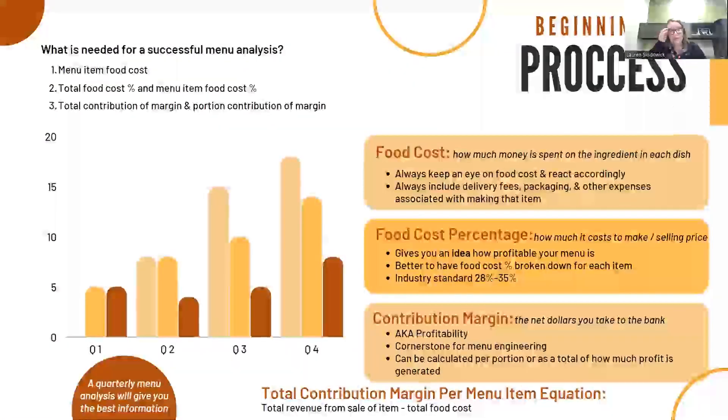So what information do we need in order to run a thorough and successful menu analysis? First, you need to know your food cost per menu item — this is how much money is spent on each ingredient of each dish, and this includes delivery fees, packaging, and other expenses associated with the plate cost. You'll then need to figure out your food cost percentage, which is your food cost divided by the selling price. It gives you an understanding of your menu's profitability, and it's better to have your food cost broken down by each item versus each category. The industry standard is between 28% and 35%.